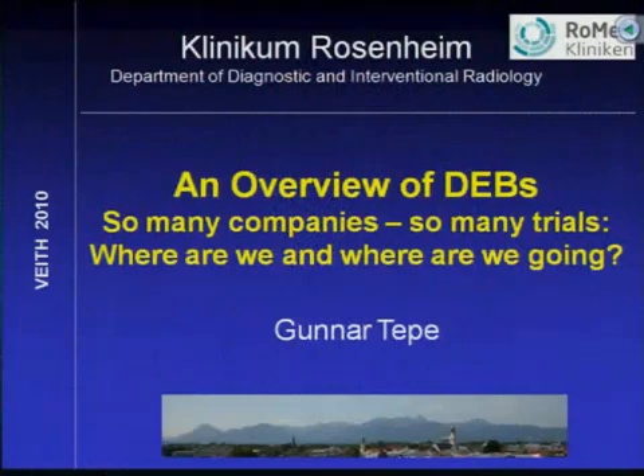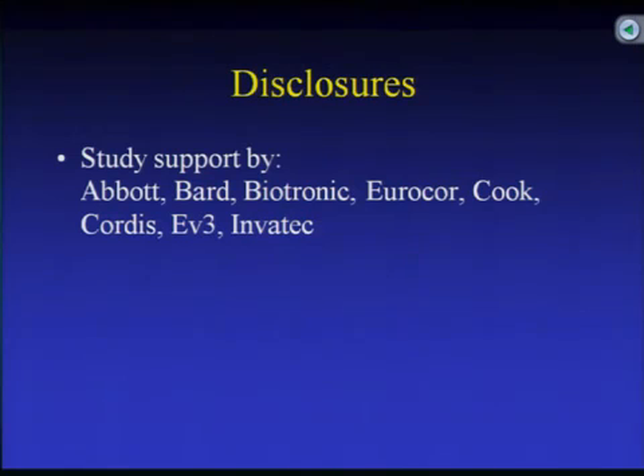Ladies and gentlemen, first of all, thank you very much for inviting me. It's a great pleasure to be here, and it's really problematic to have an overview about all drug-eluting balloons and all the drug-eluting balloon trials. I've just learned from a trial from Professor Lama which I did not know before, so it's very interesting what's ongoing right now.